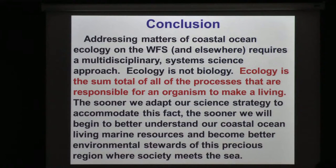Some conclusions. The main point is ecology is not biology — it's the sum total of all the processes that are responsible for an organism to make a living. Those organisms are no different than you and me. I make a living, but the only thing I know about biology is how to fillet a fish. There are other things that go into my ability to make a living, just as there are other things that go into Karenia brevis' ability and gag grouper's ability to make a living.